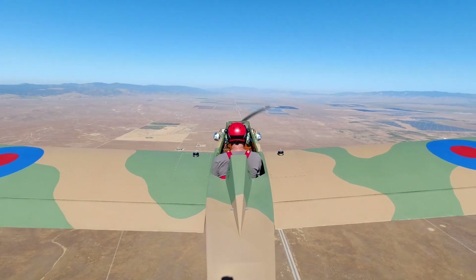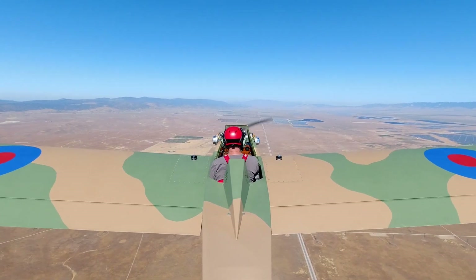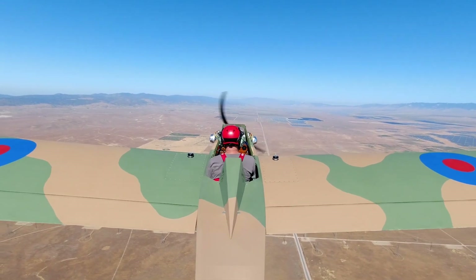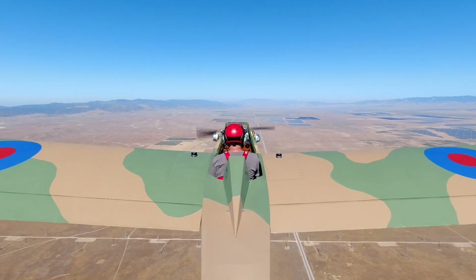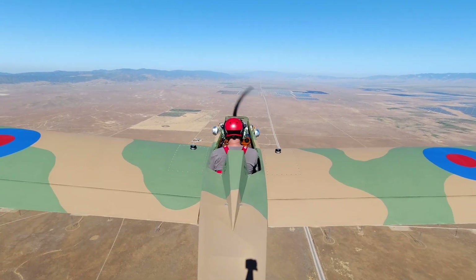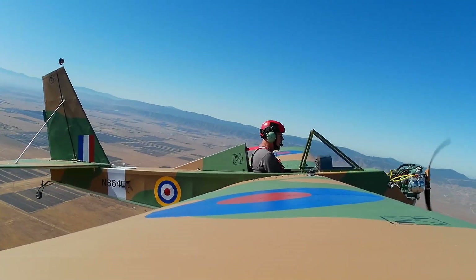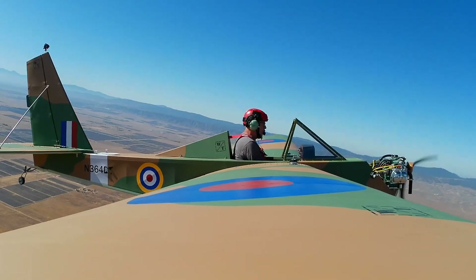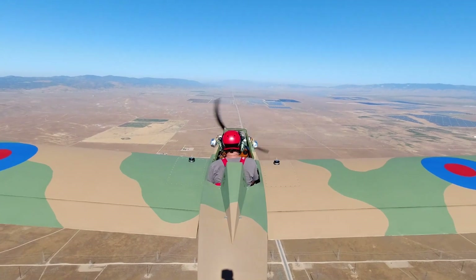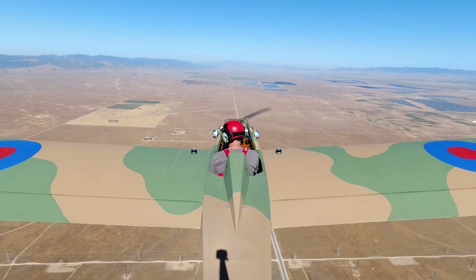All right, here we go. Nose is up, we're coming back. 38, 38, 36. There's the buffet. There's the stall. 36 miles an hour, there's the stall.